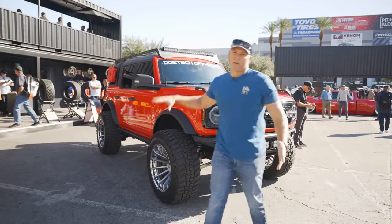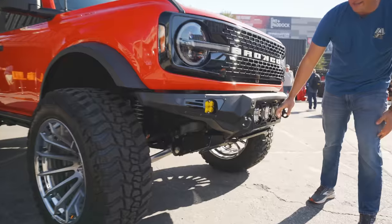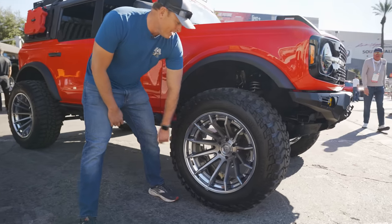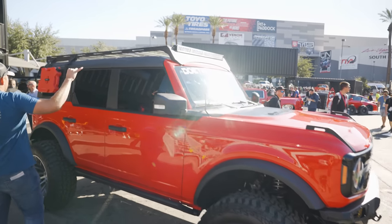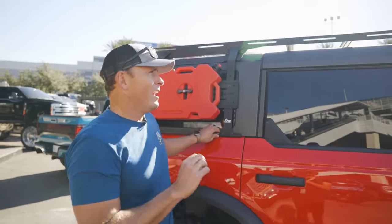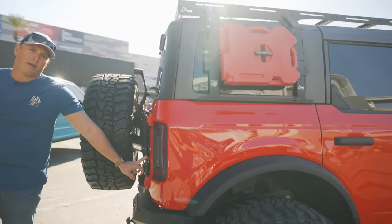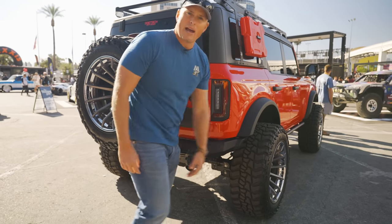We're in the Hoonigan area with an awesome Deutsch Off-Road build. This Bronco has the ADD Off-Road bumper with some LP4 lights. ADD always does really good stuff — I love the Bomber Series. These fuel wheels aren't my cup of tea, but they may be yours with some Mickey Thompson tires. We got a little bit of a lift and a sweet Trail Racks rack — super low profile, really lightweight and strong. JCR rear spare tire carrier for that full-size spare and the ADD Off-Road rear bumper. Cool build, Deutsch Off-Road.